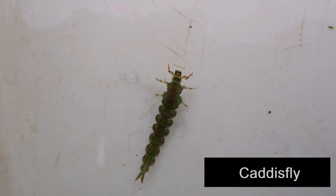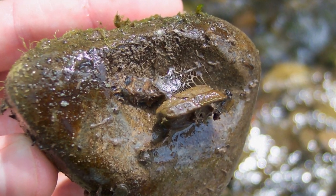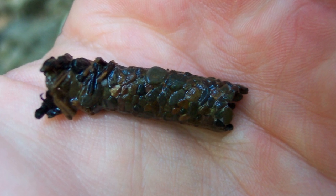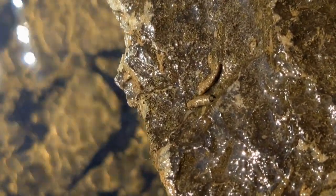Caddisflies have long tubular-shaped bodies similar to a caterpillar. Many caddisfly larvae collect bits of leaves and other organic matter for food. Others may spin nets using their silk to gather floating debris. Case-building caddisflies in streams tend to use small pebbles or sand for their cases, which helps them to camouflage and prevents them from being carried away in the water currents.